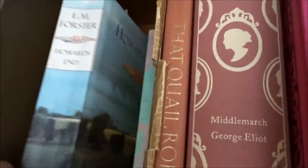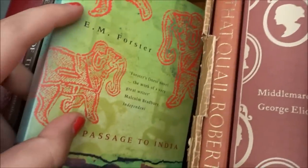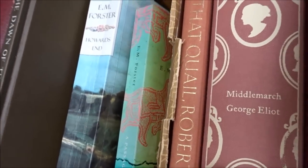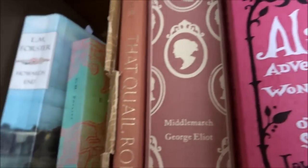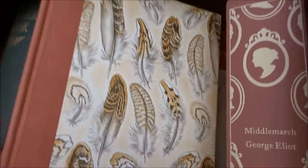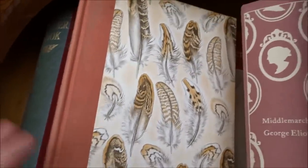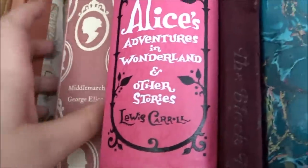EM Forster's Howards End — haven't read that yet. His Passage to India — haven't read that either. I've only read A Room with a View and just adored it. This is The Quail Robber — if you've been on my channel a long time you'll know this book. I still haven't read it. It's about a woman who befriends a quail, it's non-fiction, and look how gorgeous it is — stunning.